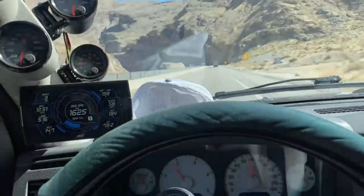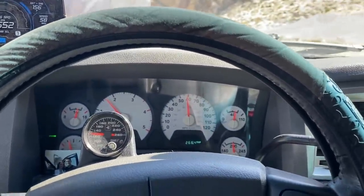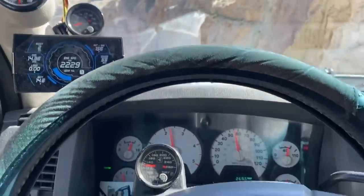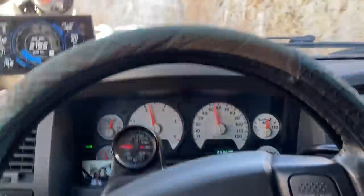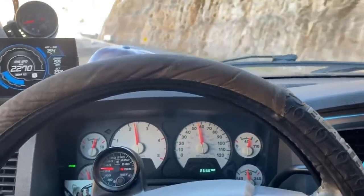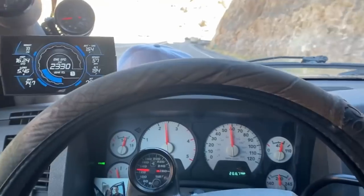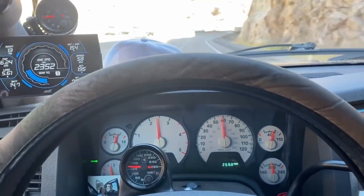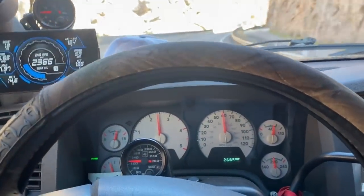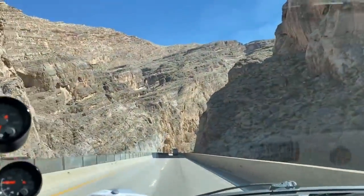Because the speed limit is 55 and overdrive is such a huge step, I generally downshift. In my 68 I would do fifth gear but because it's a 48RE we're stuck with what the good Lord gave us. So we're going to tackle this Gorge in direct, locked up — gives us a little more engine RPM for the water pump. At 1,400 RPM pulling 6% grades it just doesn't work well for the water pump, it tends to overheat the truck. We are close to home, I don't feel like getting a tow.